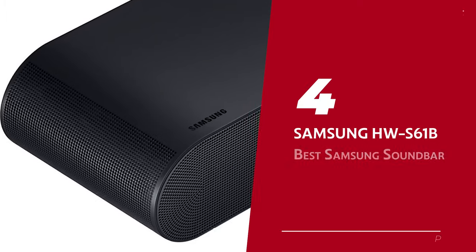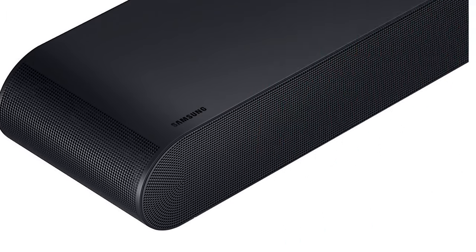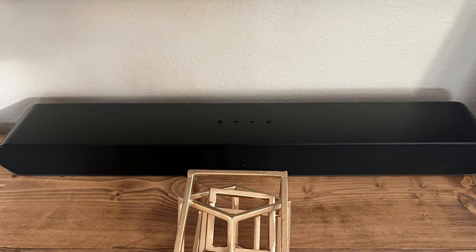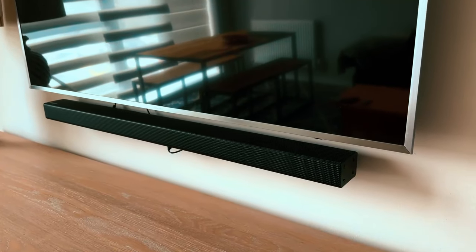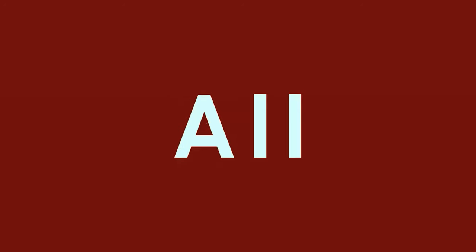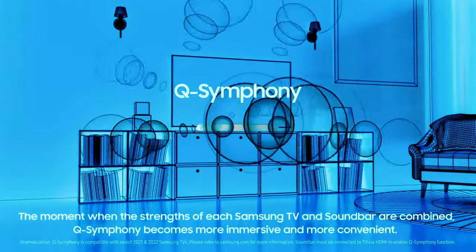Number 4: Samsung HWS-61B, our pick for best Samsung soundbar for small spaces. Hey there, apartment dwellers — looking to amp up your sound system without sacrificing precious space? Look no further than the Samsung HWS-61B soundbar. This sleek and compact standalone option is a game-changer for small spaces. Say goodbye to those bulky satellites and dedicated subwoofers that take up valuable real estate in your living room. The Samsung HWS-61B is all-in-one — it's like having a surround sound experience without the hassle.